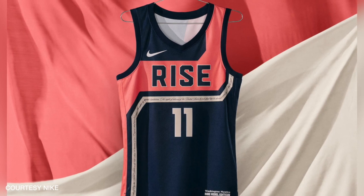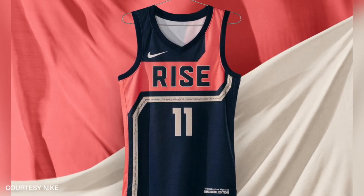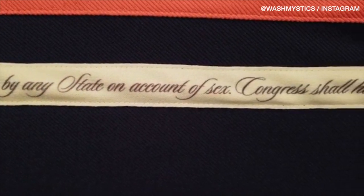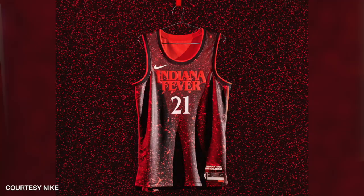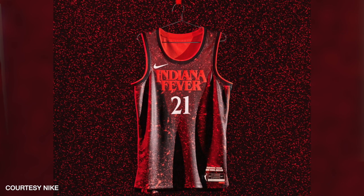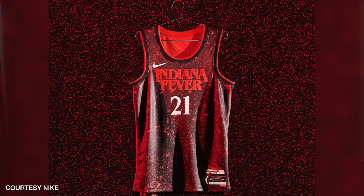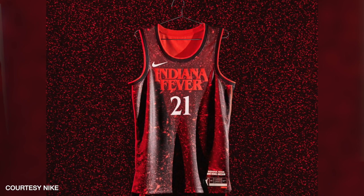Some of the jerseys have interesting details incorporated. The Washington Mystics Rebel Edition has part of the wording from the 19th Amendment granting women the right to vote, whereas the Indiana Fever Rebel Edition jersey nods to the Netflix hit series Stranger Things, which takes place in the fictional town of Hawkins, Indiana.